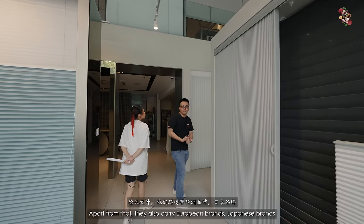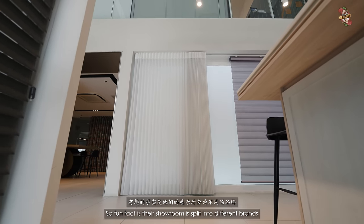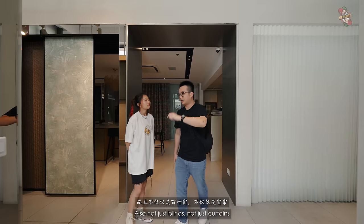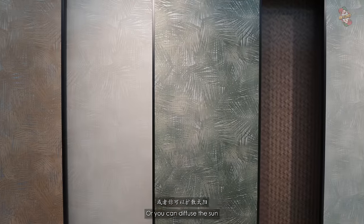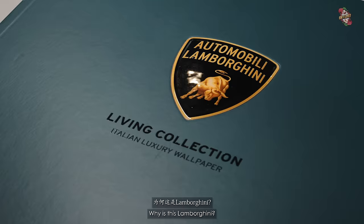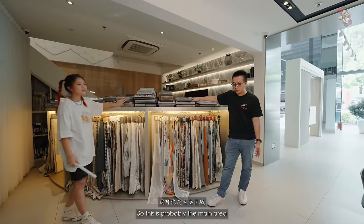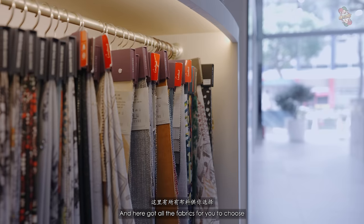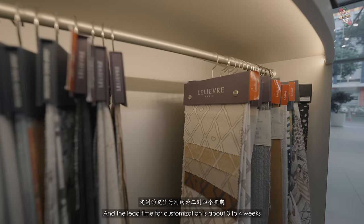They also carry European and Japanese brands, including Hunter Douglas — one of the best brands in the world. Their showroom is split into different brand sections, so if you're looking for a specific brand, you can let them know. They also have wallpaper-like fabric panels that can block out or diffuse the sun. This whole section is the Lamborghini series — yes, Lamborghini has a collection for wallpaper. The lead time for customization is about 3 to 4 weeks, which is rather fast.